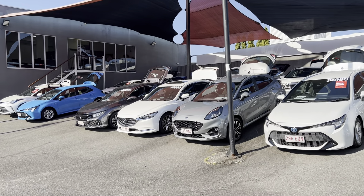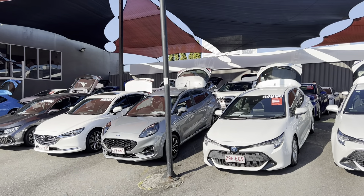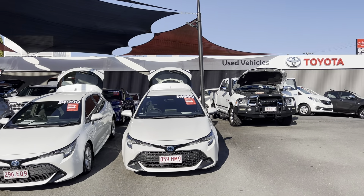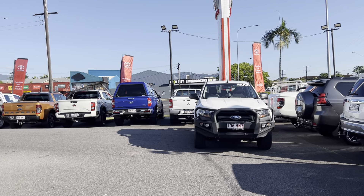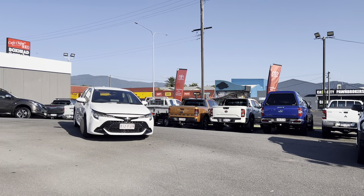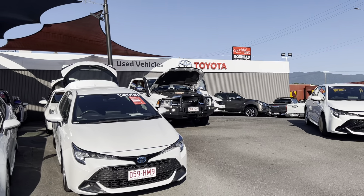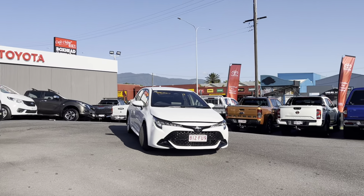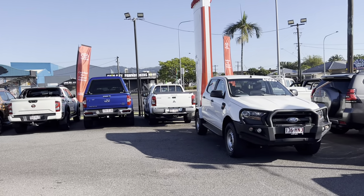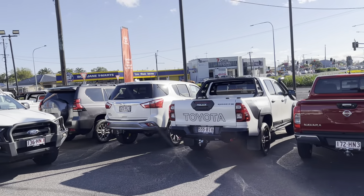We have two used vehicle yards up here, Franz. This being the first one at 77 Molgrave Road, nearest one to Cairns CBD. We do have another yard down this strip at 235 Molgrave Road, next to our new car showroom. We are fully stocked up at the moment — between the two yards, I think we're stocking around maybe 250 cars at any time during the month.